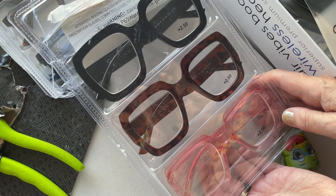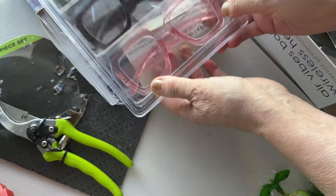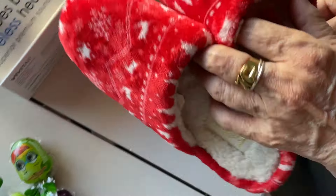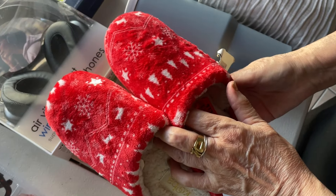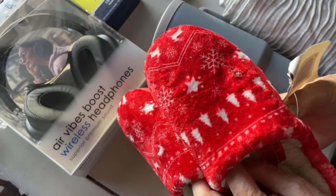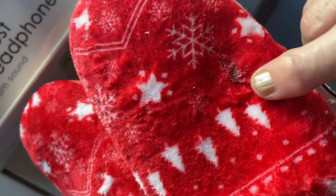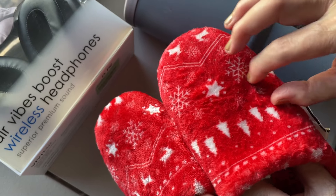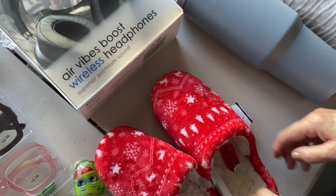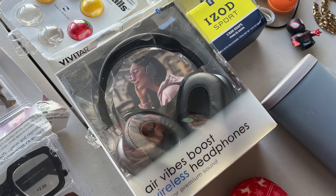Here we have some Christmas stuff — we are ready for Christmas! It's still July but whenever this video comes out. It has a little accent snowflake or something, and you'll never know. And then here, a Bluetooth — don't we find this almost every time? Almost every day it's either underwear, socks, a speaker, or headphones.